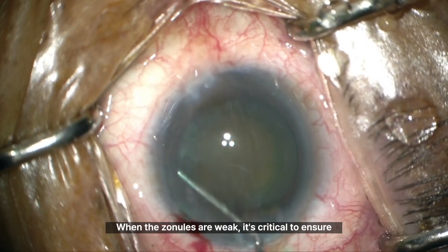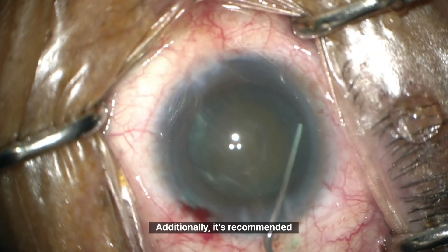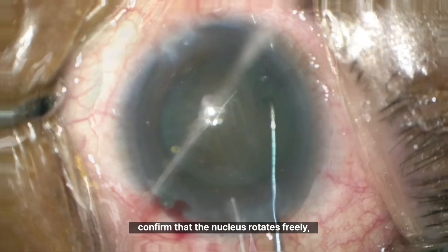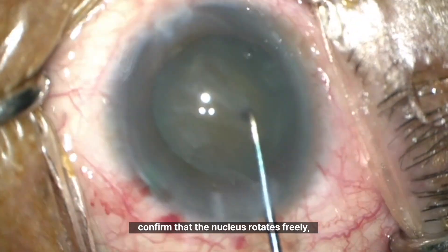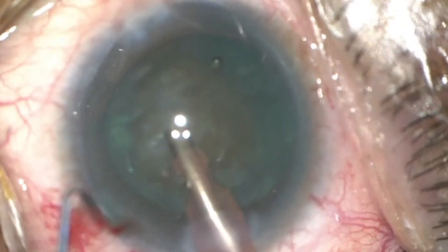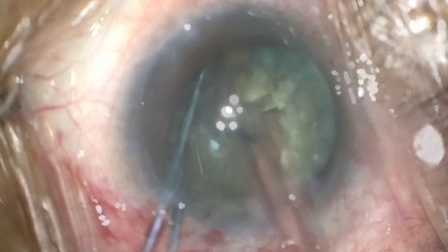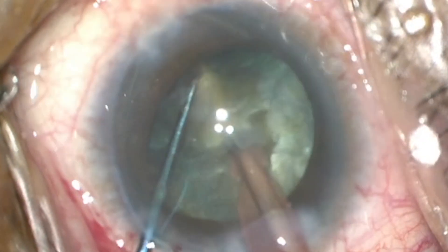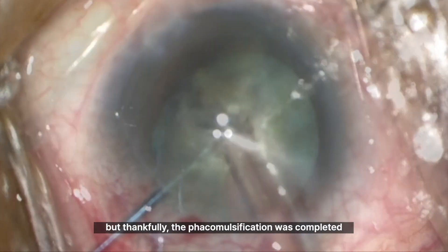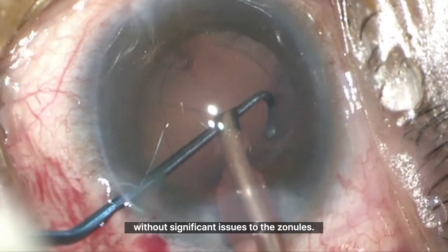When the zonules are weak, it's critical to ensure that hydrodissection is done perfectly. Additionally, it's recommended to refill the anterior chamber with viscoelastic, confirm that the nucleus rotates freely, and then proceed with phacoemulsification. The nucleus was hard and tough, making it challenging, but thankfully the phacoemulsification was completed without significant issues to the zonules.